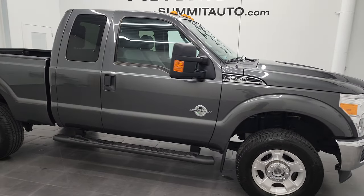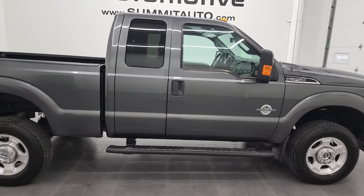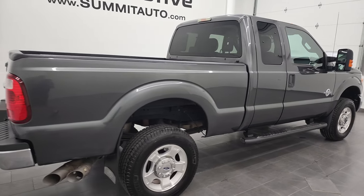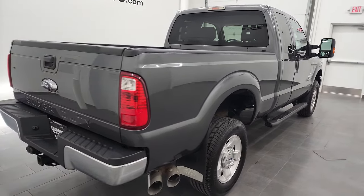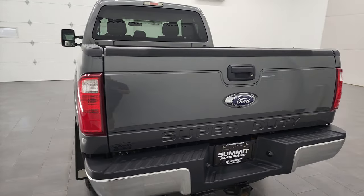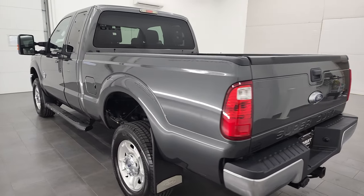Hey, this is Brett, and this 2015 Ford F-250 Supercab Shortbox XLT is stock number 12949ZA. I am here at Summit Automotive in Fond du Lac, Wisconsin, your new and used heavy-duty truck headquarters.